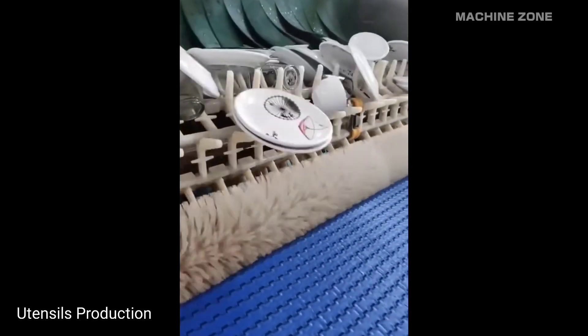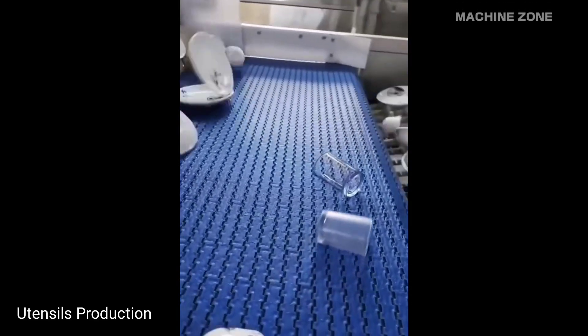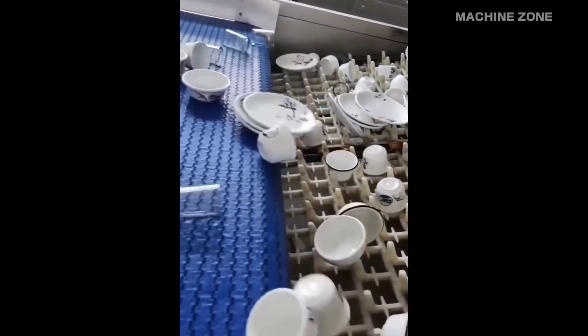The journey of a humble utensil from raw material to your kitchen shelf involves a fascinating dance of machinery and human expertise. Here's a peek into the typical utensil production process in a factory.